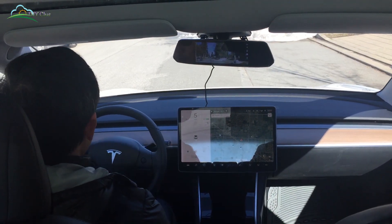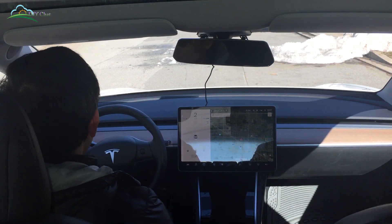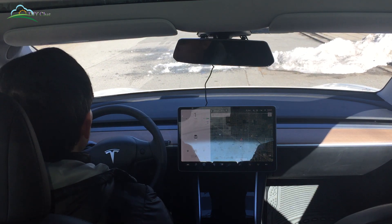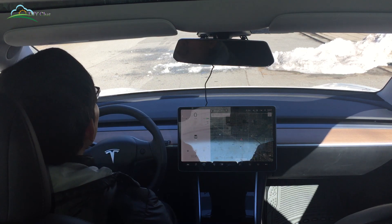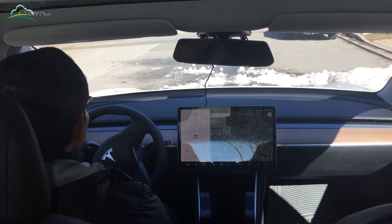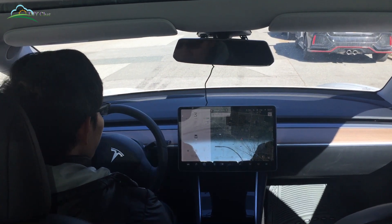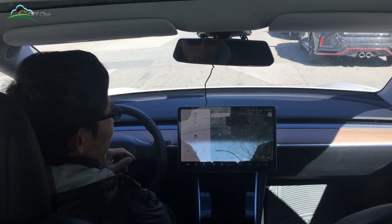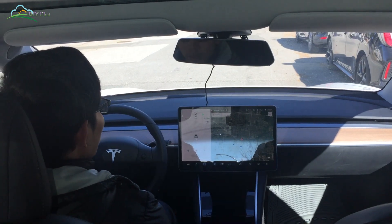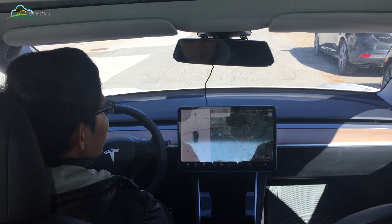Hello everyone, today I want to test the Tesla Model 3.